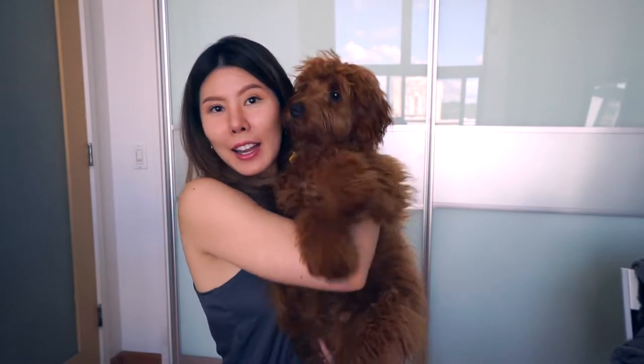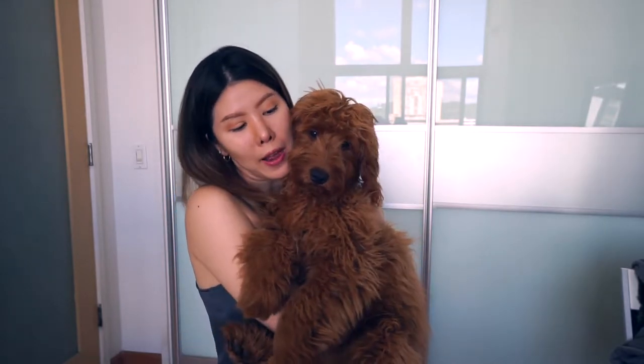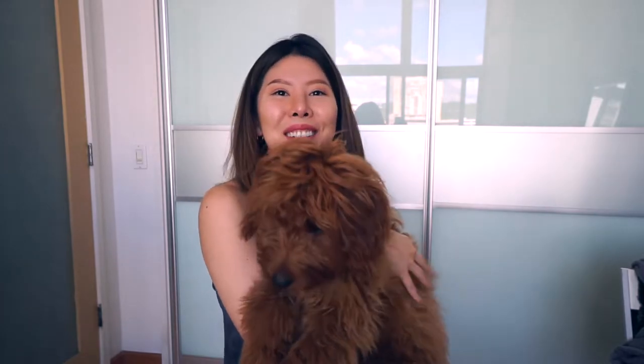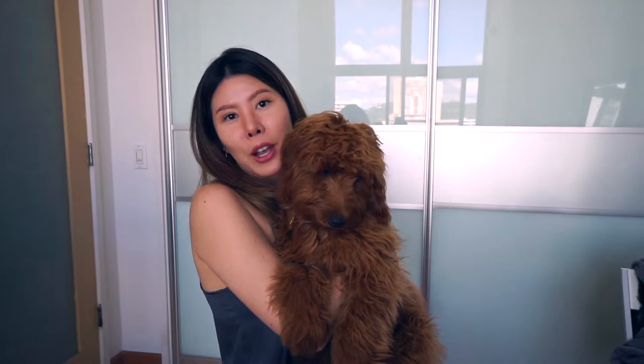Hi! So this is Teddy. I figured I'd introduce her to you guys first. She is the sweetest thing in the whole wide world. Right now she's six months old and she is a mini golden doodle — part golden retriever and part poodle. She just tried to eat a bug.